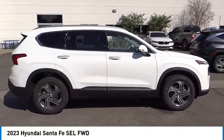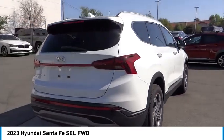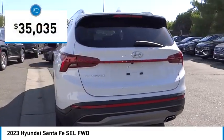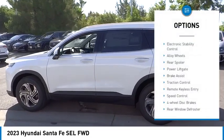Stop by and take a look at the 2023 Santa Fe — style, quality, performance, value. Need we say more? And it is priced below $40,000. This vehicle has less than 100 miles. Here are some of this vehicle's great options.